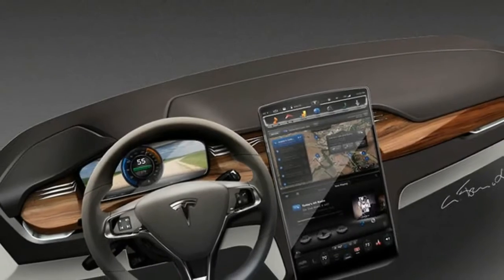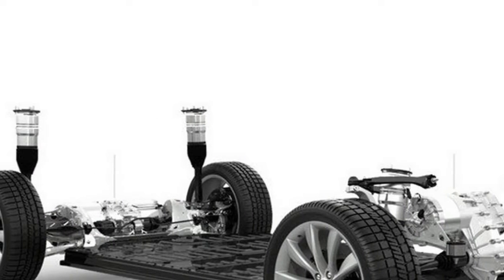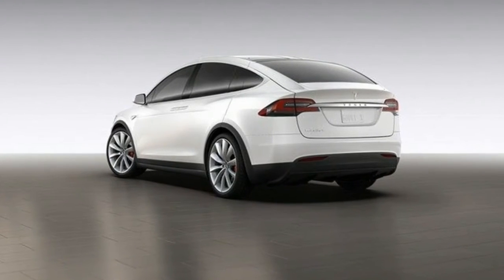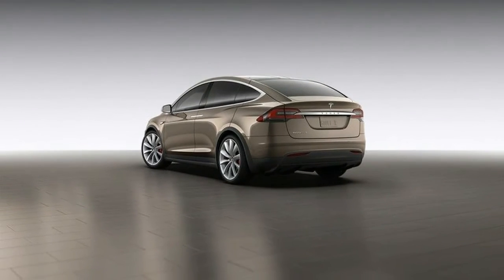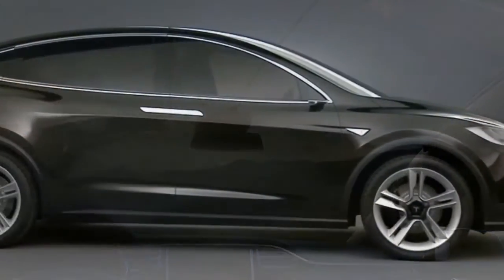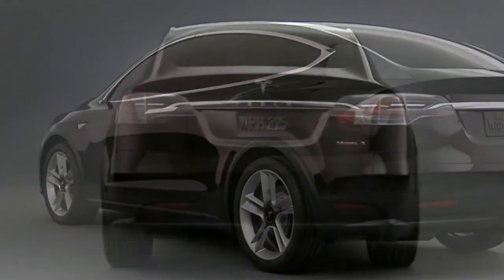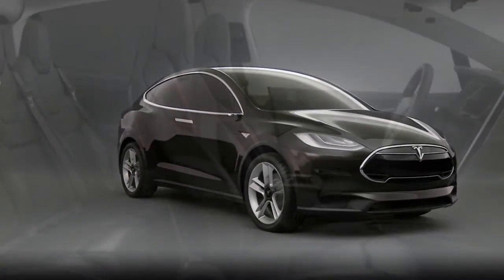Inside the Model X, you'll find a good deal of space, both for people and things. There are three rows of seats for up to seven full-size adult passengers — two up front, three in the middle, and two in the rear. The middle row isn't a bench style either. Each of the middle seats is an individual captain style, offering greater comfort on the long haul and greater support when testing the limits of the all-electric drivetrain. This seat style also offers space underneath for storage, saving room for legs and feet in the foot well, plus they can tilt and recline independently for greater access to the third row.